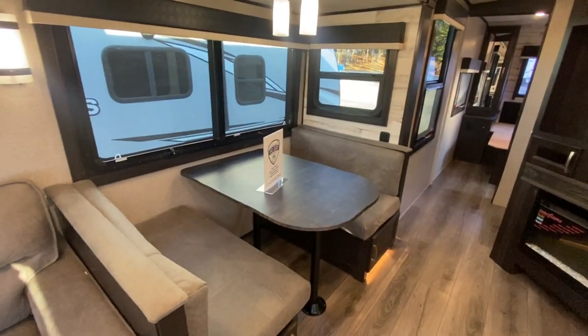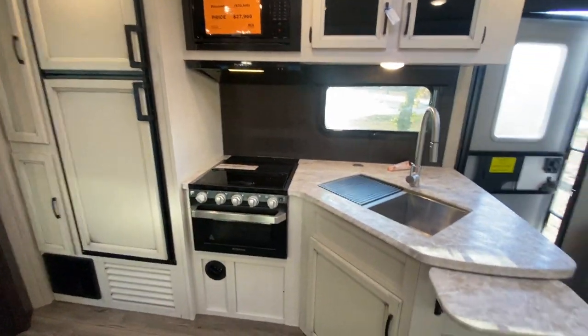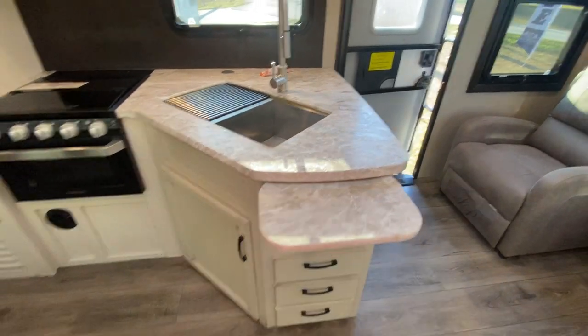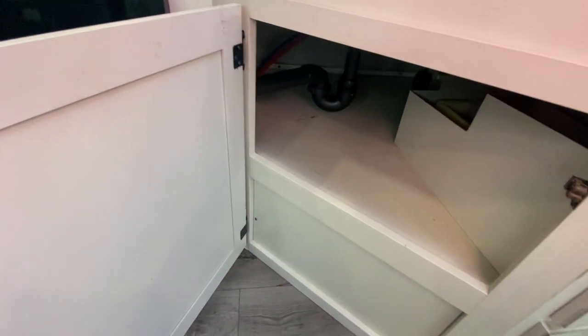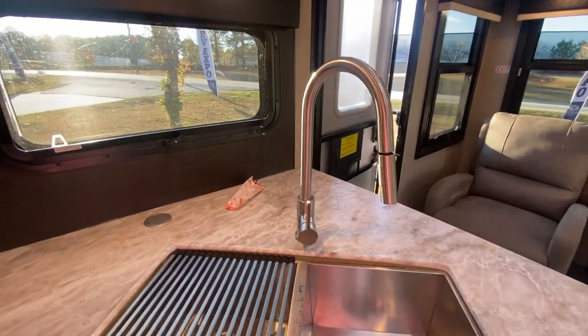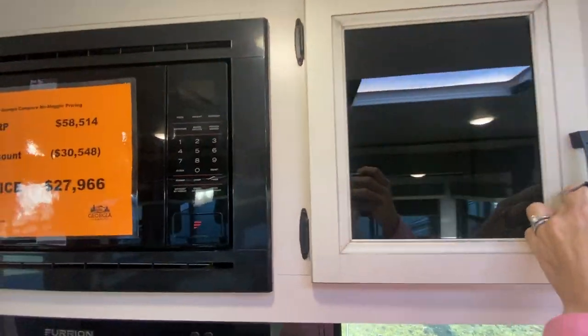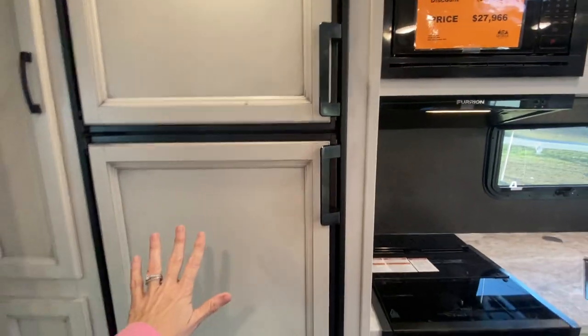This booth also becomes a bed. Looking over into the kitchen, you've got this extra piece of counter space which folds down flat, with drawers underneath. There's great storage underneath, a three-burner stove, and a great double sink with a place to lay a vegetable and wash it. There are overhead glass bins and a microwave.